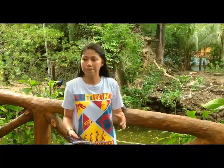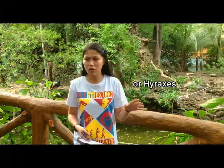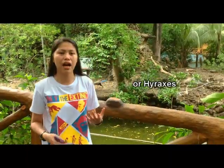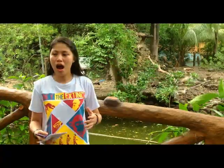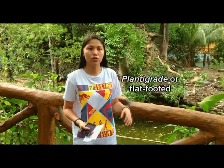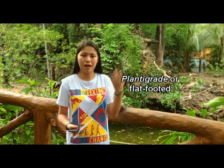Order Hyracoidea is composed of hyraxes. Hyraxes are small animals often mistaken for rodents or lagomorphs (rabbits). Most of their digits end in hooves, and they are plantigrade or flat-footed. Their outer lip also has a slit.